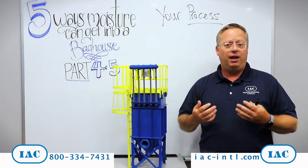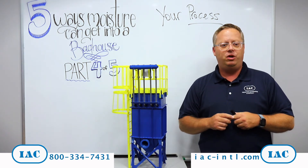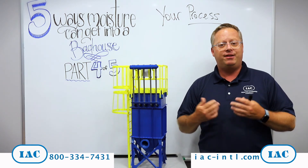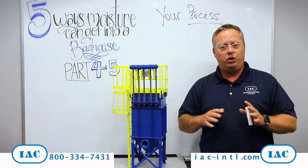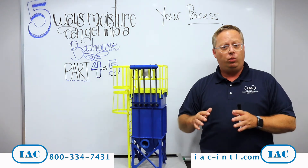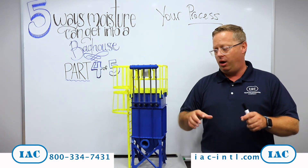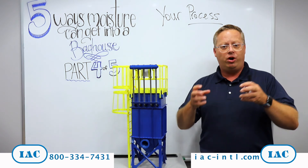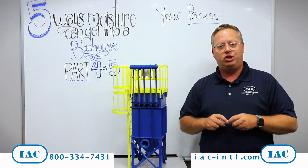Sometimes there's not a lot that we can do about that because it is your process, but it is made worse when you're maybe in a coastal area or you're in a part of the country that has high humidity, or even if your process is batched or you shut down every night or on the weekends. Then you're passing through what's called dew point, where what is water vapor in the bag house becomes water droplets that condense out and cause lots of operational issues in the bag house.